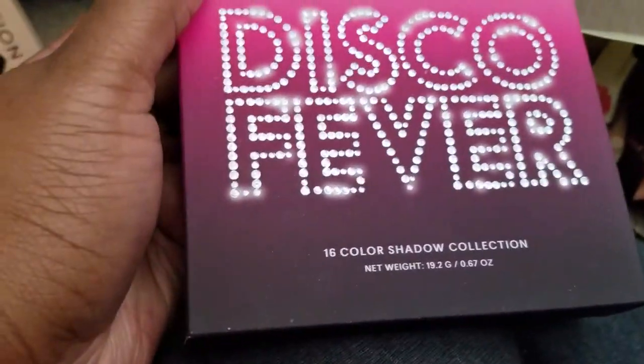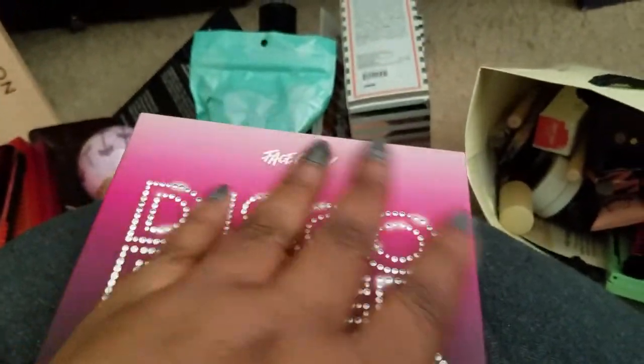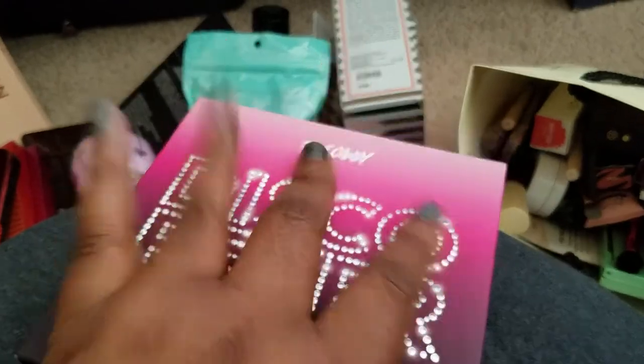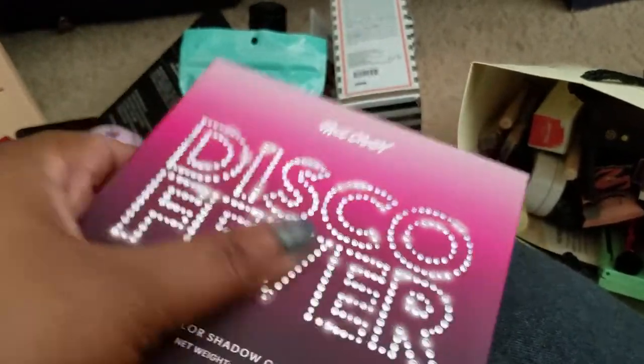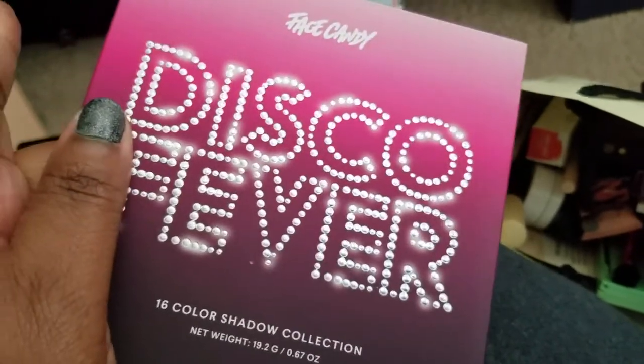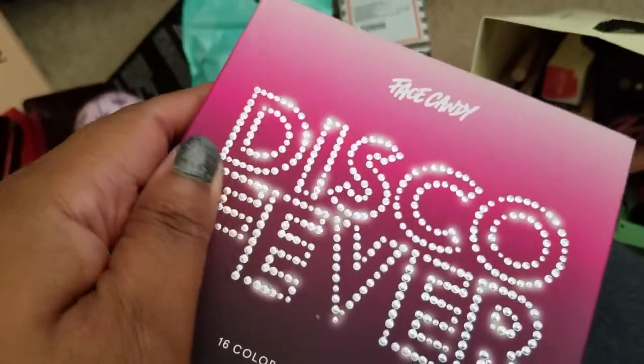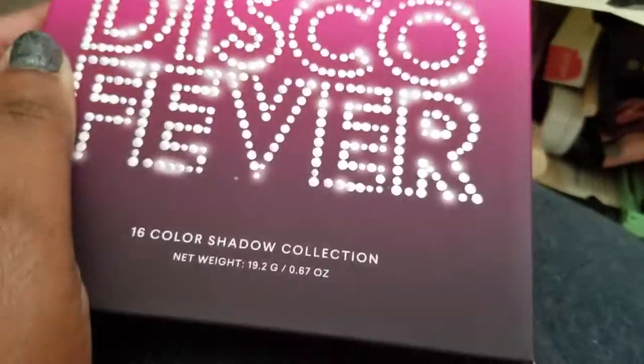A Face Candy Disco Fever palette — it's a dupe for the Too Faced Chocolate Gold Bar palette. I'm letting that go. I had like five backups, I have the real Gold Bar and I kept the one I actually used multiple times, so I'm letting go of a lot and I don't need it.